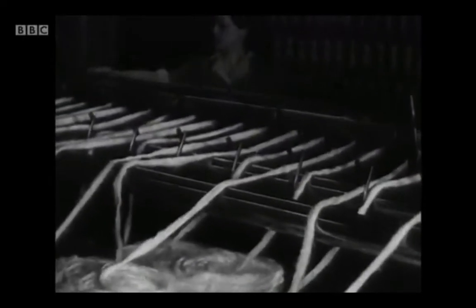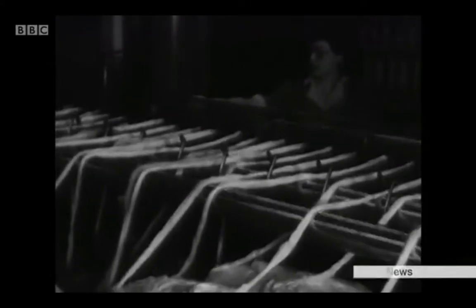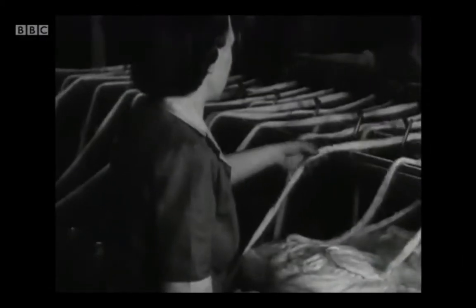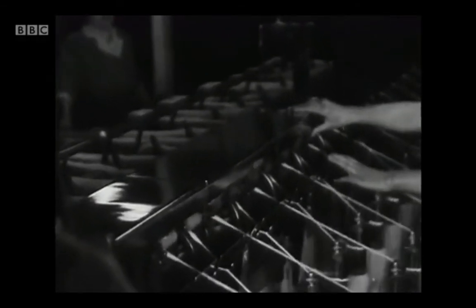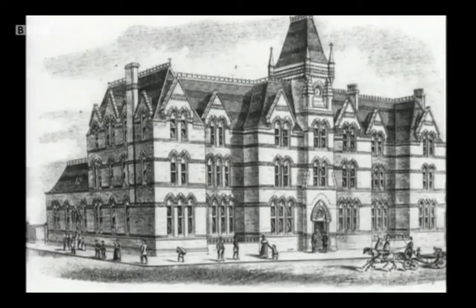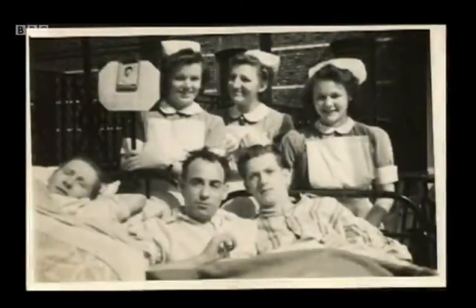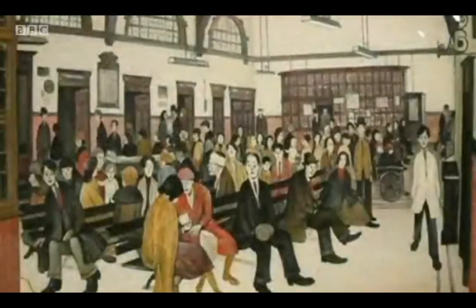Ancoats was the cradle of the industrial revolution. Manchester's first cotton mill was built here in 1780. Conditions were appalling and injuries common. The life expectancy of a labourer was just 17 years old. The dispensary was where the workers, too poor to pay for doctors, came for medical attention. It was even the subject of a Lowry painting.